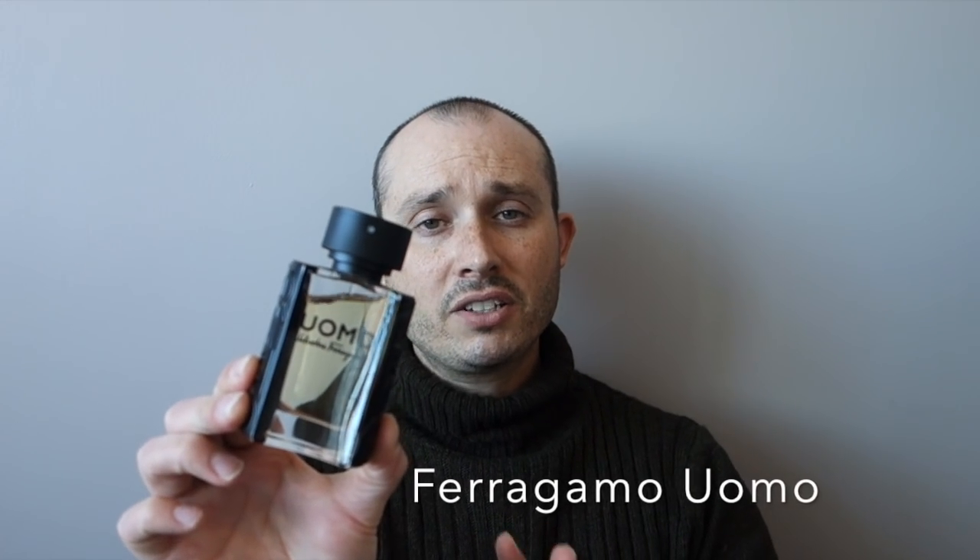Number four is from the house of Ferragamo — this is Ferragamo Uomo, the latest release from the house. It definitely comes across as somewhat youthful but I absolutely love it. It's very sweet, loud, and definitely a banger — a beast when it comes to longevity. It's got a heavy tiramisu note, some tonka bean, some citrus, and woods. It is masculine but the tiramisu note makes it feminine enough that women could wear it too. It's a loud fragrance so you really have to watch your application. This is definitely fall and winter with a more youthful vibe.